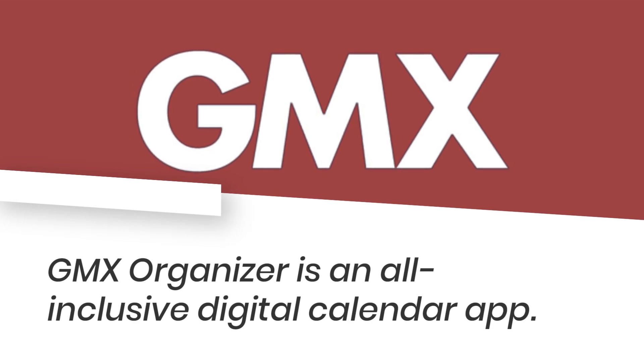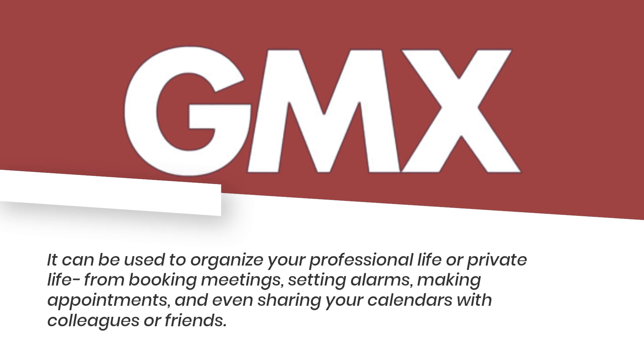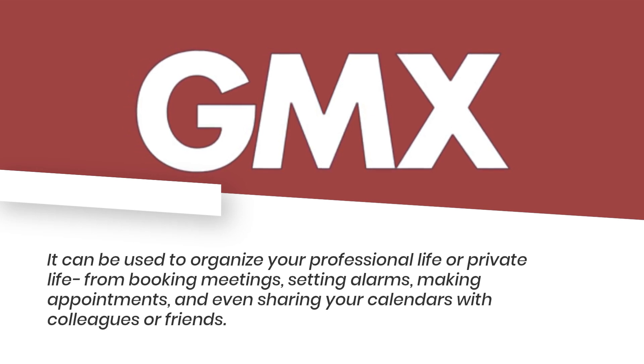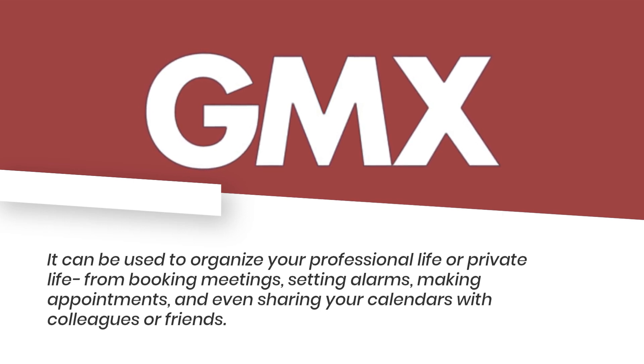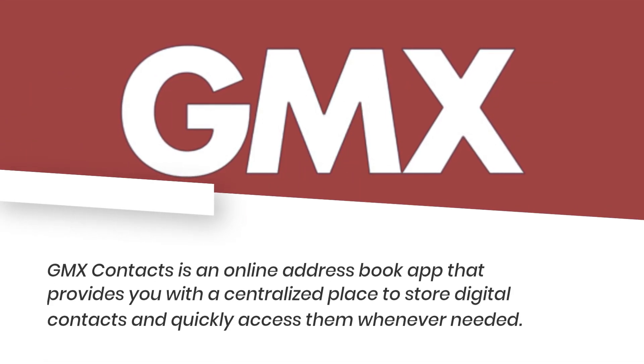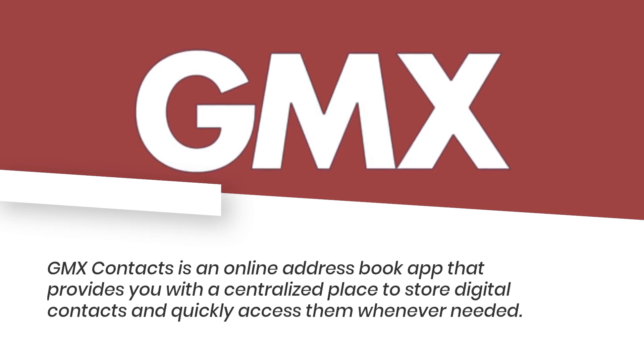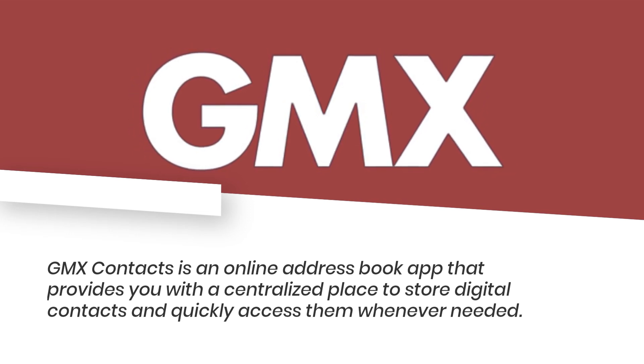GMX Organizer is an all-inclusive digital calendar app that can be used to organize your professional or private life, from booking meetings and setting alarms to making appointments and sharing your calendars with colleagues or friends. GMX Contacts is an online address book app that provides a centralized place to store digital contacts and quickly access them whenever needed.